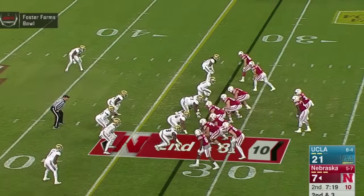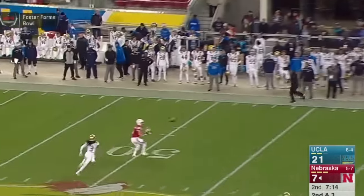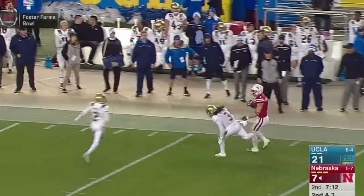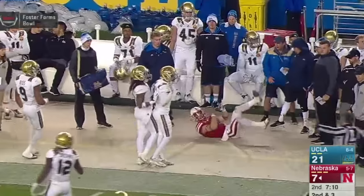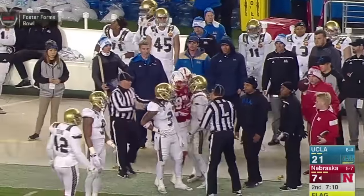Wide outs each way, tight to the formation. Snap back to Tommy, looking, holding, looking for Westerkamp — throws it now. Westerkamp is wide open to the 50, makes a catch, 45, out of bounds at the 40. And then gets hit late — that should be 15 more, and it is. That'll put the football at the 25-yard line.